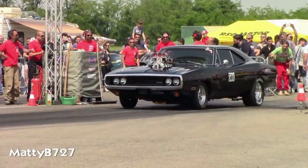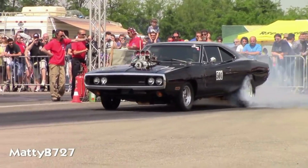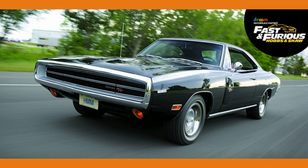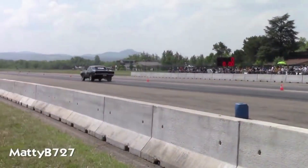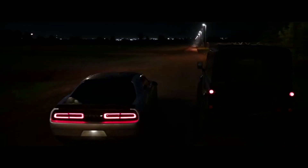The 1970 Dodge Charger RT was the primary vehicle used by Dominic Toretto throughout the franchise. Its muscular design and powerful engine made it an intimidating presence on the road, and it was often used in high-speed chases and dramatic stunts. In the first movie, Toretto used the Charger RT to hijack trucks carrying electronics, and in later movies, he used it to take down enemy vehicles and evade the police. Its iconic design and classic muscle car appeal made it a fan favorite, and it helped establish the Fast and Furious franchise as a celebration of car culture.